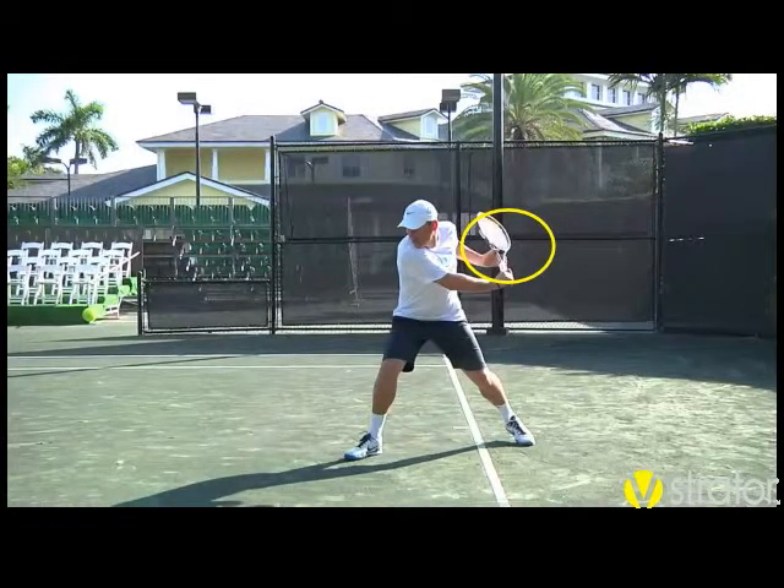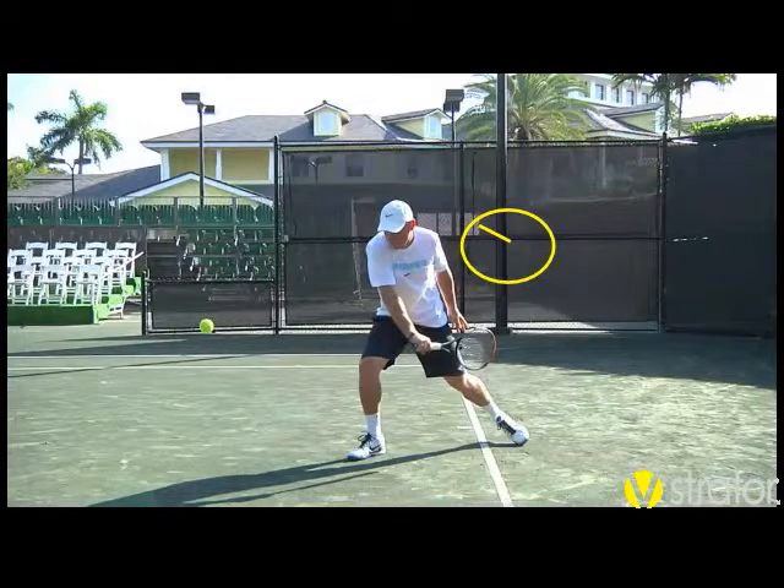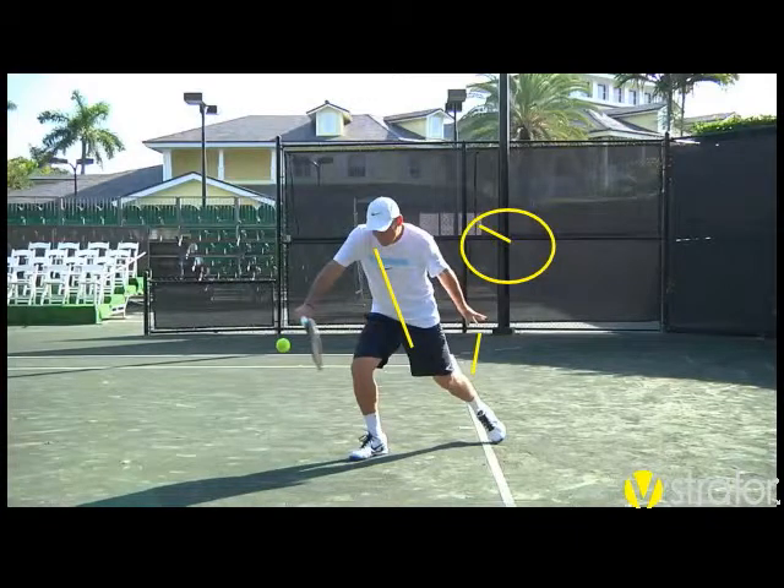If I had to make one suggestion, I would say that we need to close this racket head just a little bit — it's a little bit open. As he comes down, you can see he gets into this position and his racket head is closed here, which is a great position. Look at how straight his arm is right here as he's coming through.